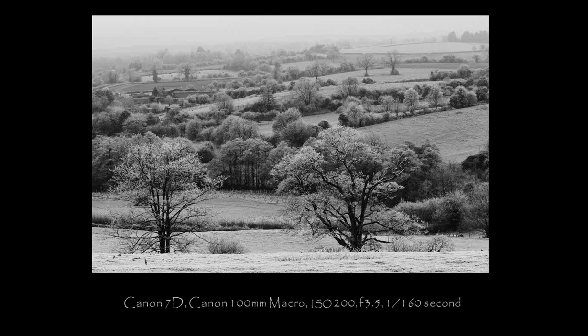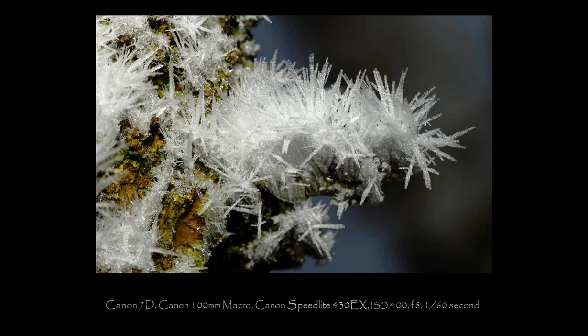You can see all the technical details on every single image — the camera, the lens, the ISO, the aperture, and the shutter speed. We're starting with a couple of landscape images — not wildlife — showing the effects of frozen fog. In all the years I've been working as a photographer, I've never seen frozen fog have this effect on the countryside. All the white you can see in this image is ice crystals on pretty much everything.